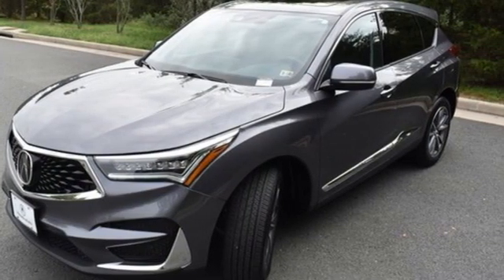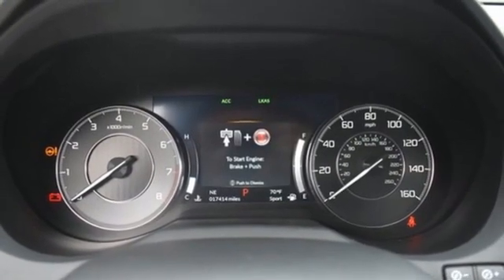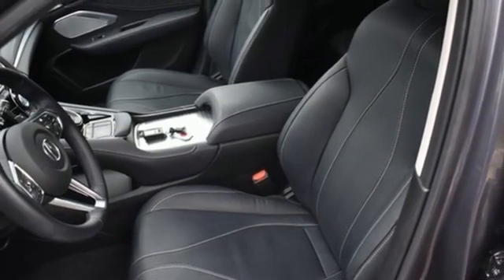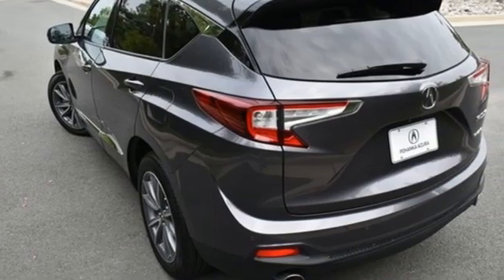It's well equipped with the features you need: turbo inline four-cylinder engine, gas pressurized shocks, Bluetooth streaming audio, Wi-Fi hotspot, dual zone climate control, auto dimming rearview mirror, and Acura integrated navigation system with voice recognition.